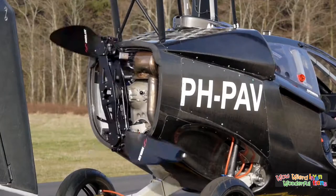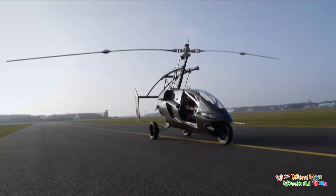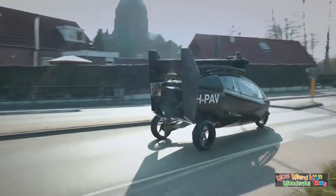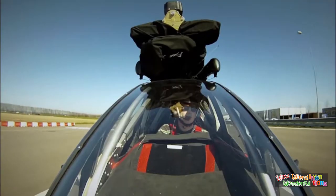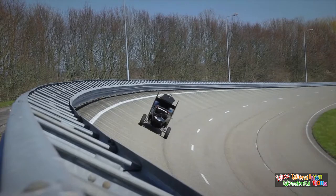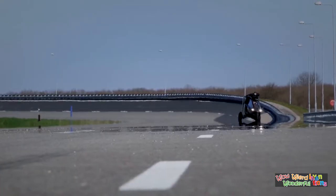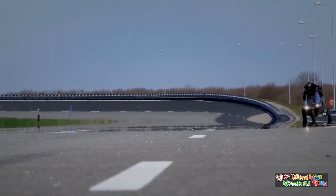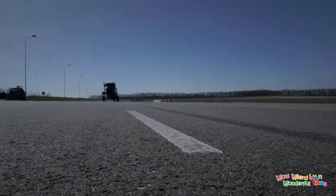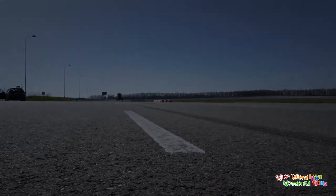At less than 70 decibels, it is much quieter than a helicopter due to the slower rotating of the main rotor. The PAL-5 features a Rotax engine-based dual propulsion drivetrain — one engine for driving and another for flying. In drive mode, the propeller is hidden away inside the vehicle's body, while the blades are kept up top in a roof box-like storage.